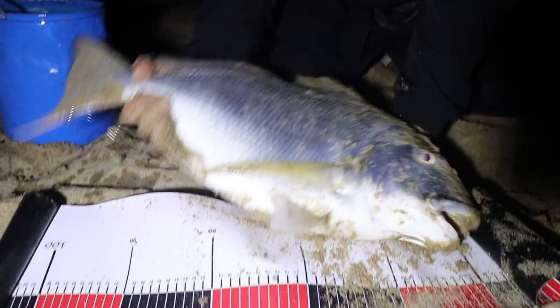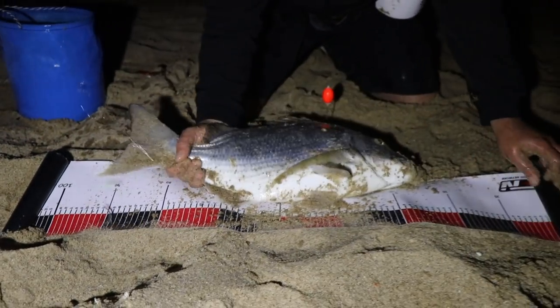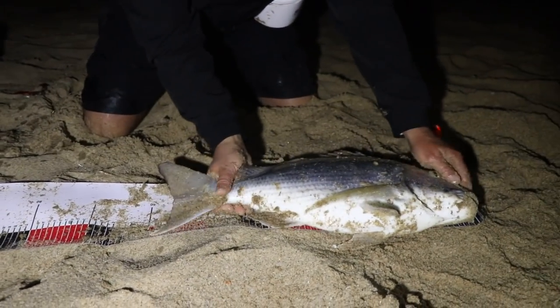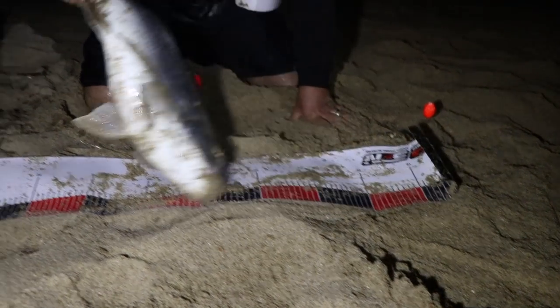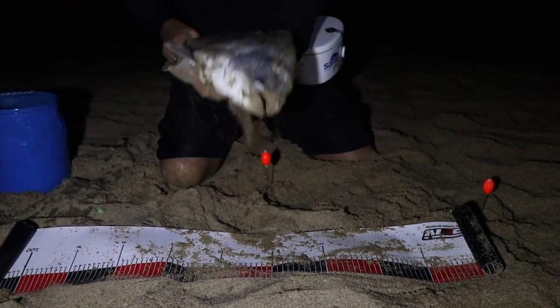Let me go release it. It's about a 55 — we'll see now when we measure the fish properly.